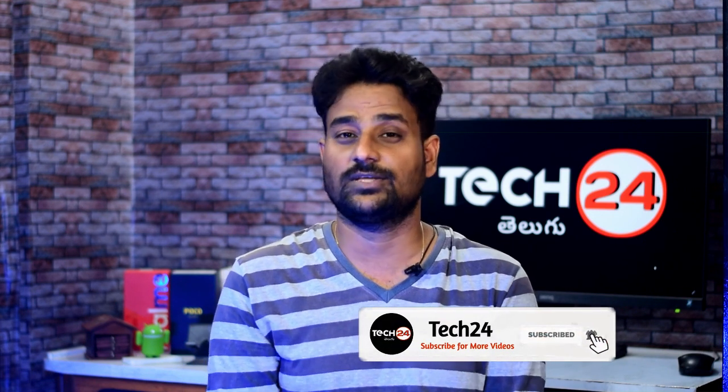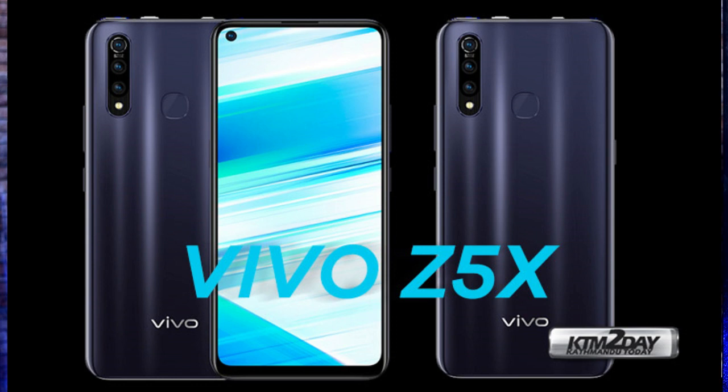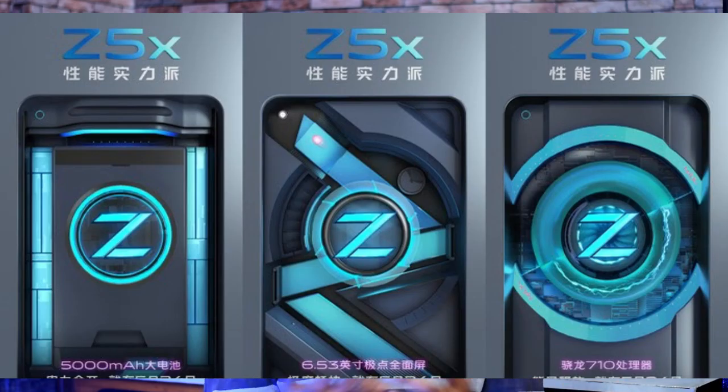The NFC variant is in the 5,000 price range, and we have a color display in Mi Band 4. We have also launched the Vivo Z5X in China and got some official images. It has a punch hole display, a 6.5-inch display, triple camera on the back, a 5000 mAh battery, and an 18W charger.